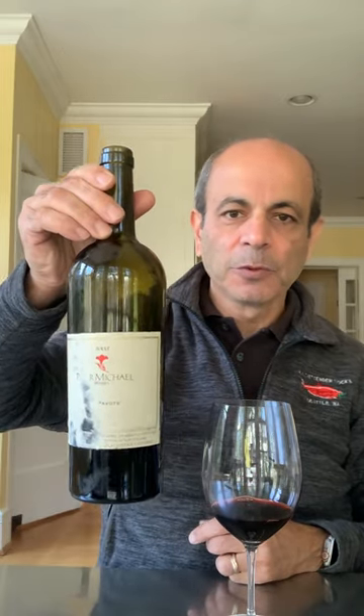This is just a beautiful wine by Peter Michael. It's Le Pavot in 2003.